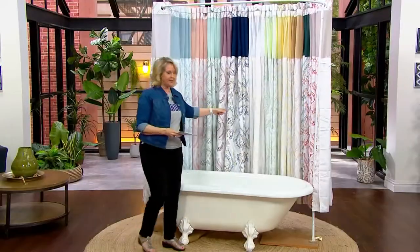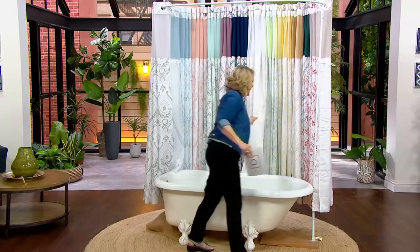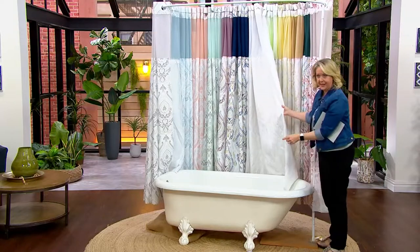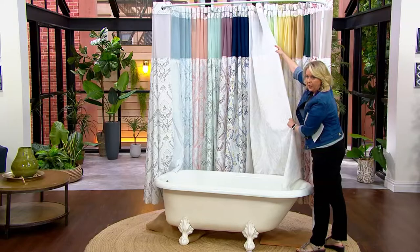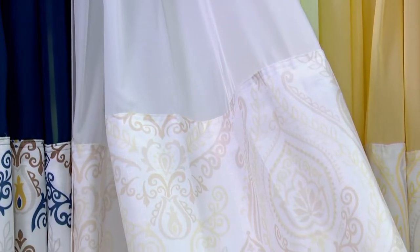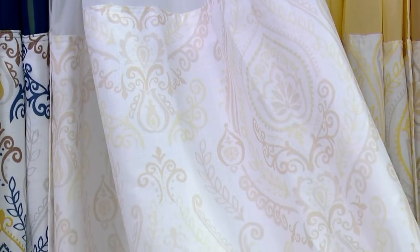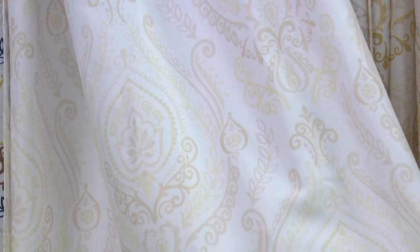Now I want to come over to this one here. This is the white — you can see the part at the top is white, but when you're actually looking at it, it's mixed with a little hint of light tan taupe. But just a hint; it's really primarily white.